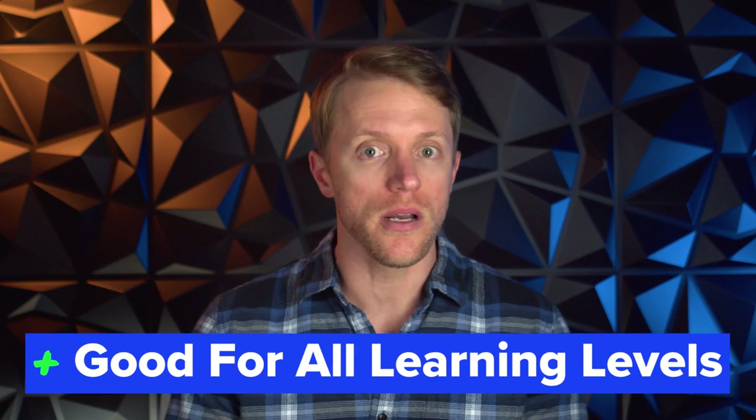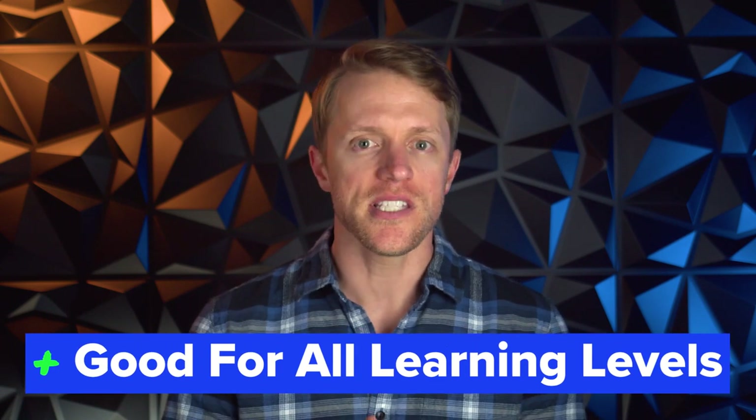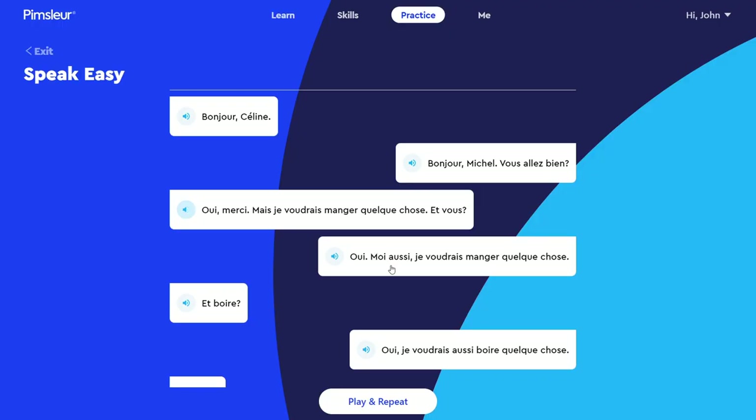Number two: I think the Pimsleur French course is ideal for all learning levels — beginner, intermediate, and advanced — because of that conversational speaking component. With other language companies like Rosetta Stone and Duolingo, their lessons primarily revolve around vocabulary, quick-hit drills, and repeating words and phrases in a vacuum. There's really no opportunity for spontaneous language usage that mimics full conversations like you get with Pimsleur. Overall, I have to give Pimsleur two big thumbs up if your main goal is to pick up the language quickly and start having basic conversations in French.